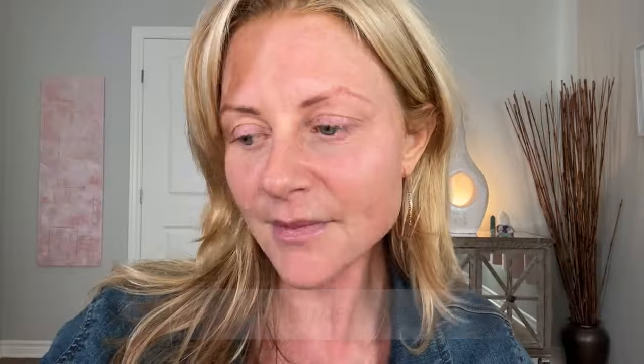I'm just starting off with some Lumify. I haven't used this in a while and I don't use it very often because my eyes tend to get a little bit dry when I use it. But tonight's a special occasion and I am tired and I just want to look a little bit brighter.